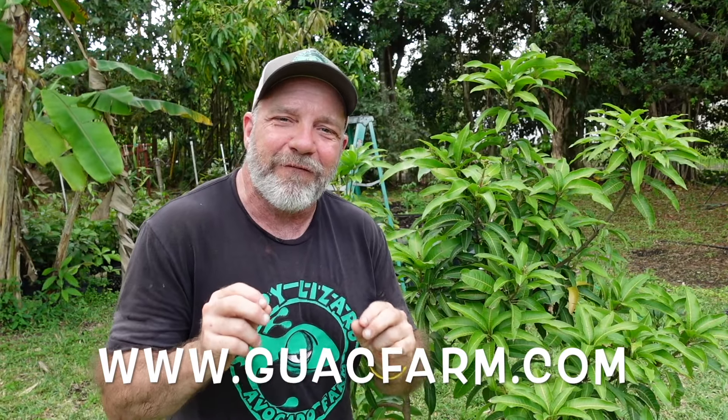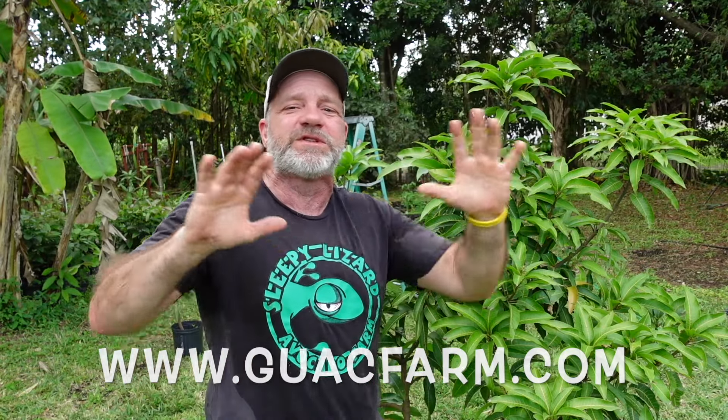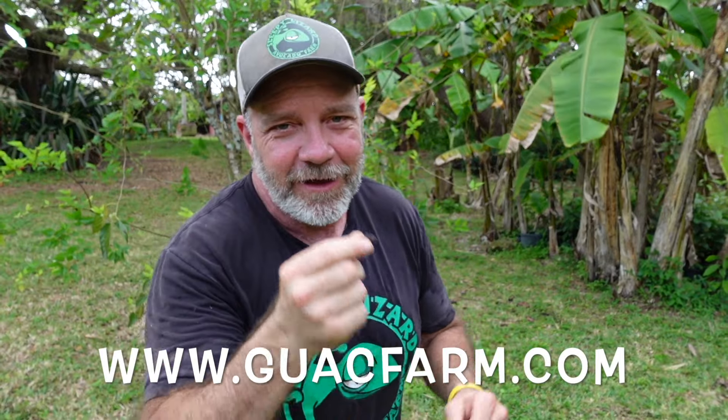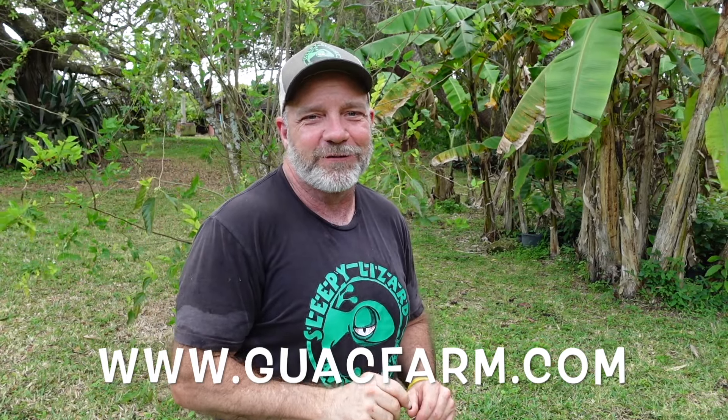Now, if you'd rather taste the fruits of my labor, go to guacfarm.com — G-U-A-C-F-A-R-M dot com. That's where we sell our fruit. We sell these mangoes when they're in season, avocados in season, a bunch of other tropical fruit, and our shirts and hats. Nothing makes me happier than the feedback I get when someone tastes a new mango variety they've never had before. I just noticed my mulberry tree over here has some fruit on it, so I'm going to pick some mulberries and have a nice snack. You go to guacfarm.com, and I will see you on the next video.